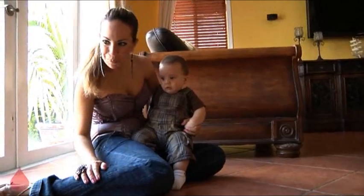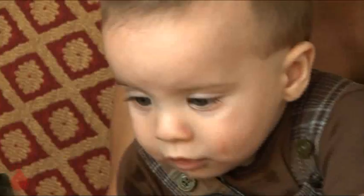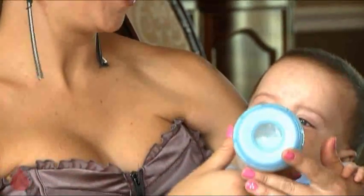Doctors closely monitored Alain's blood after birth. It took four months and six more blood transfusions before his hemoglobin and hematocrit numbers were in the normal range. Today, Alain is a happy, healthy baby. He shouldn't need any more blood transfusions and should develop into an active young man.